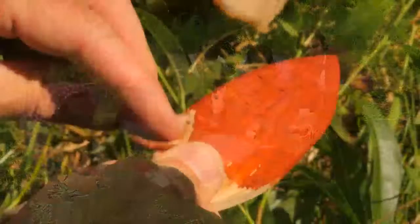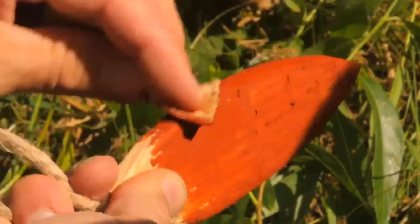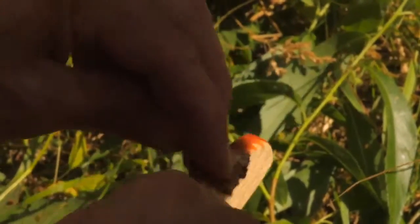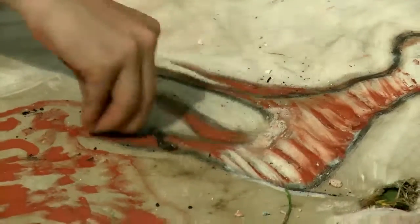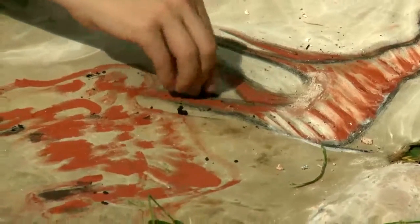And of course many populations in the world today still use these kinds of pigments to decorate the environments in which they live. Another important thing about the use of charcoal for cave art and rock art is that charcoal can be dated.